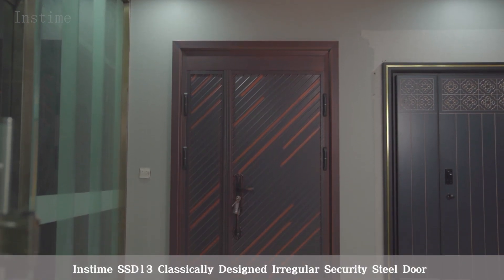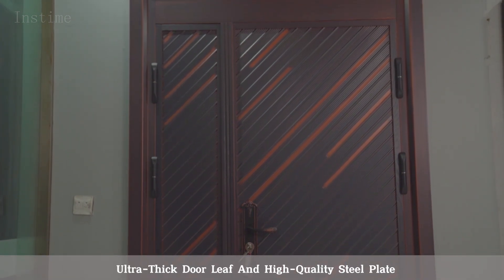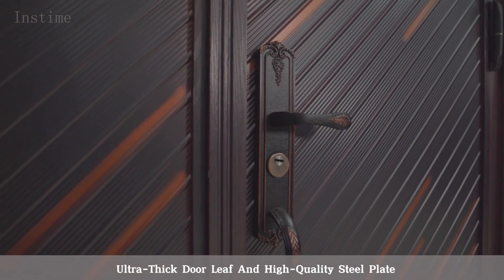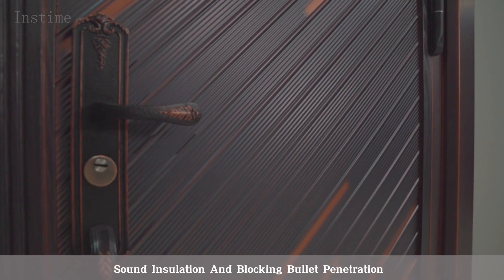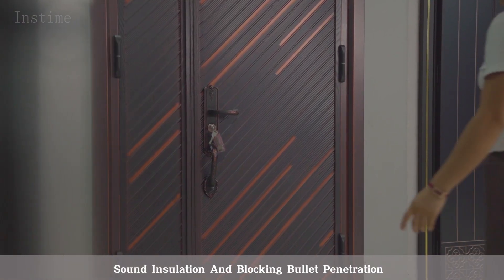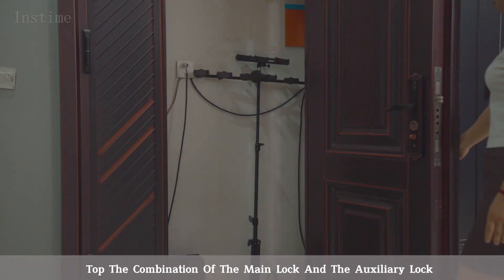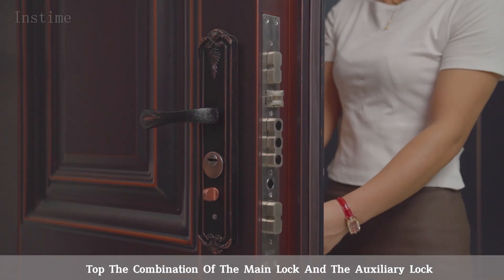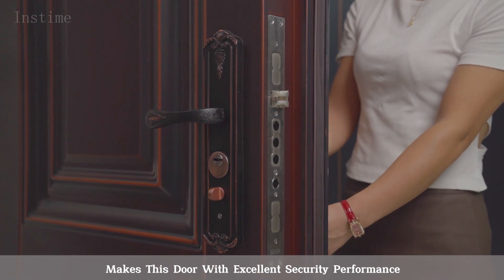Inztime SSD 13 classically designed irregular security steel door. Ultra-thick door leaf and high-quality steel plate give it three advantages: heat preservation, sound insulation, and blocking bullet penetration. Thickened steel plate hinge makes it difficult to be sawed off. The combination of the main lock and the auxiliary lock gives this door excellent security performance.